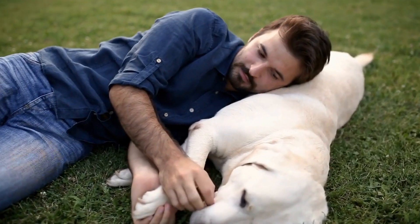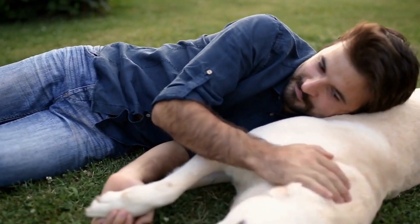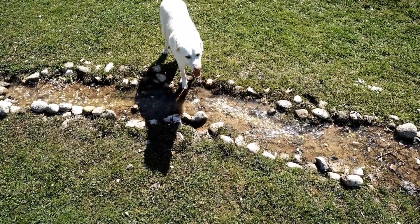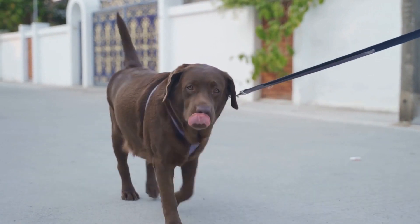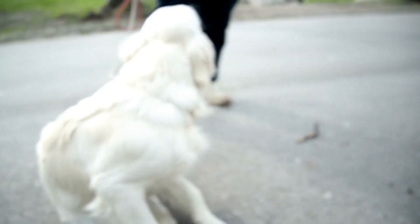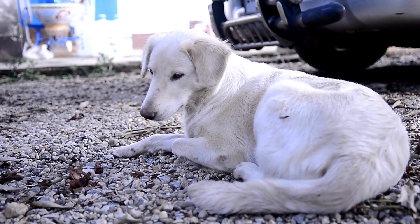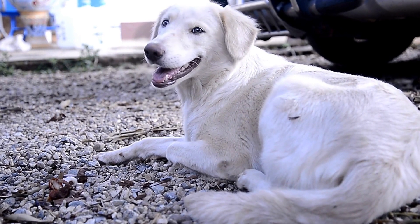It is important to note that every dog is different and not all Labrador Retrievers may have the same aptitude for competitive obedience. Some dogs may require more time and effort to reach a competitive level. It is essential to understand and respect the individual abilities and limitations of each dog. Consistent training sessions, positive reinforcement, and patience are key factors in successfully training a Labrador Retriever for competitive obedience. It is also important to consider the dog's temperament and natural abilities when setting realistic goals for training.